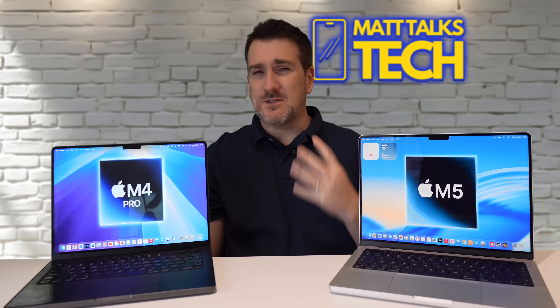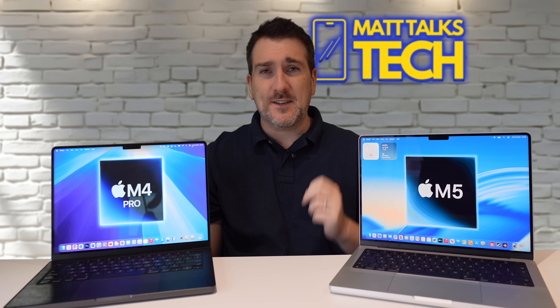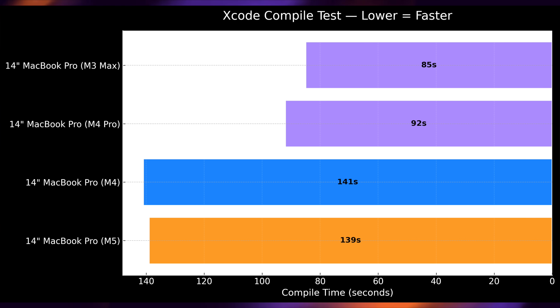For a CPU-intensive task I ran an Xcode compile test — lower is better. Having more performance cores and fewer efficiency cores in the M4 Pro makes it way faster: it completed the test in 92 seconds, while the 14-inch MacBook Pro with M5 did it in 139 seconds. The M4 Pro wins here. For CPU-intensive tasks like Xcode, if you can find an M4 MacBook Pro for cheap, buy that over the M5.